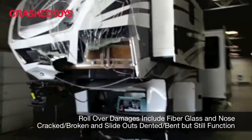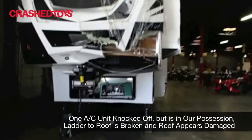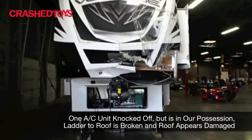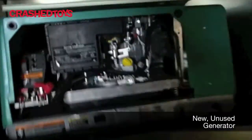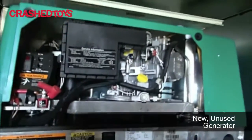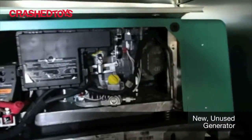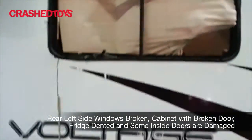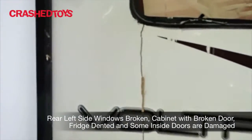Into the front — it's a fifth wheel. Generator. Generator hasn't been used. These windows are broken out, some side damage to the fiberglass.